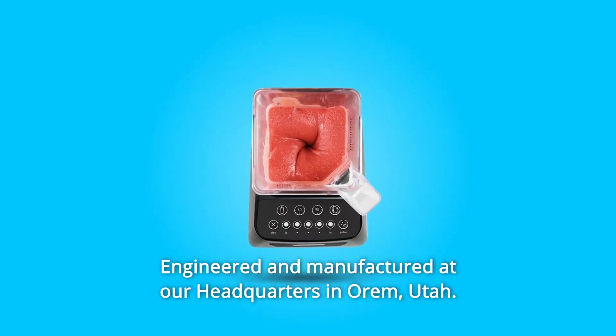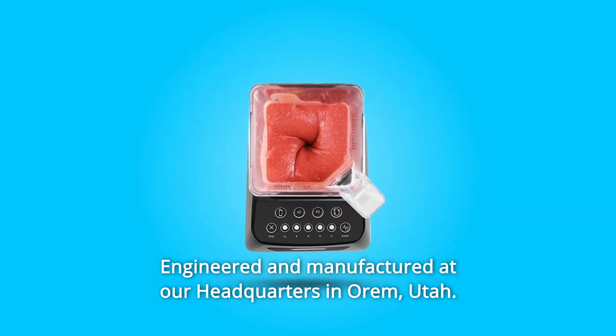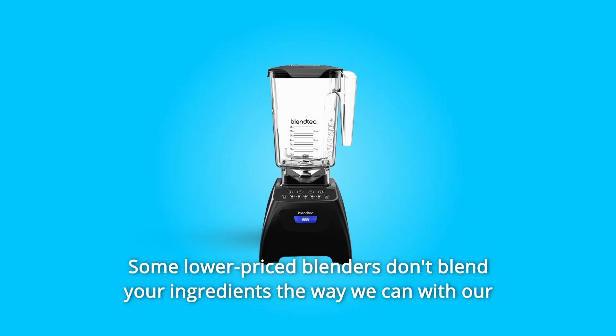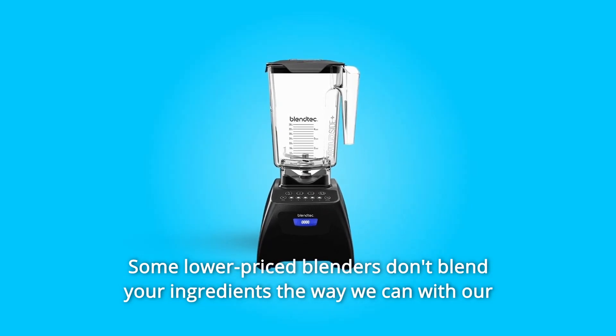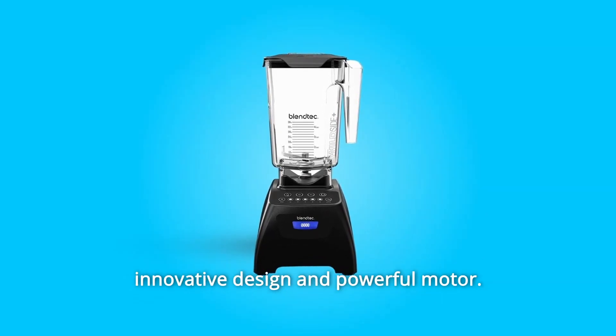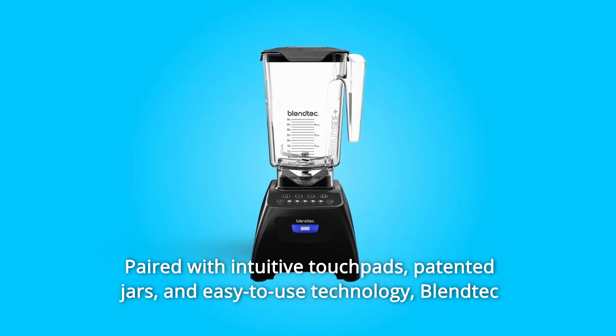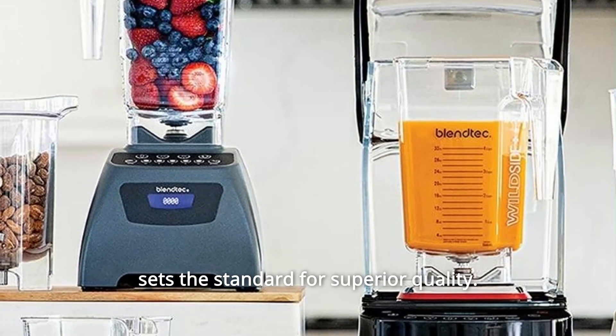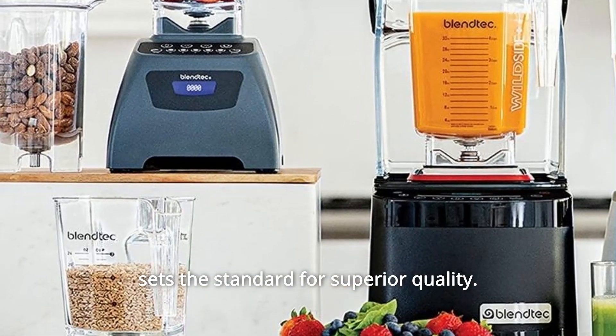Blendtec offers one of the most advanced blenders you can buy, engineered and manufactured at our headquarters in Orem, Utah. Blendtec cares about your blender motor and so should you. Some lower-priced blenders don't blend your ingredients the way we can with our innovative design and powerful motor, paired with intuitive touchpads, patented jars, and easy-to-use technology. Blendtec sets the standard for superior quality.